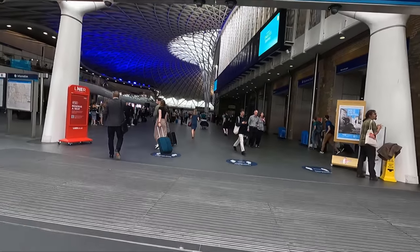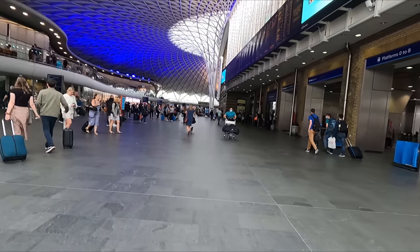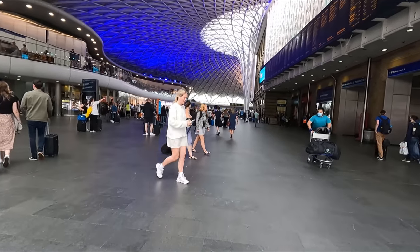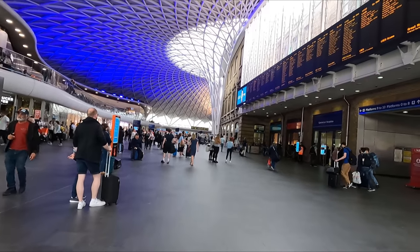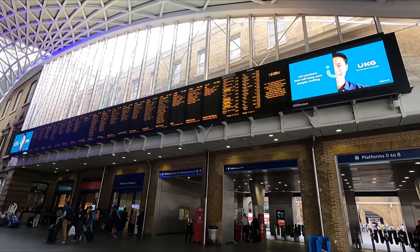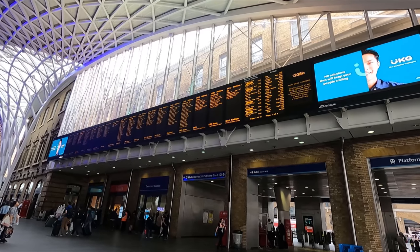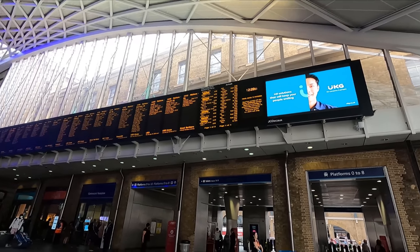The main entrance brings you into the station's atrium. This part of the building opened in 2012 and was built to replace the old 1970s extension which used to be affixed to the front of the station. Large departure boards loom over the concourse below and I found these to be clear and easy to read. My train, the 1403 to Leeds, is currently showing as on time.